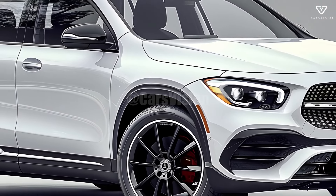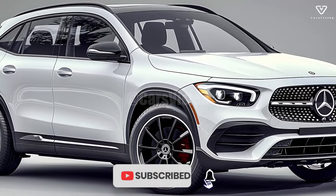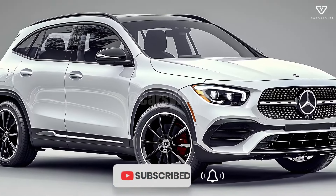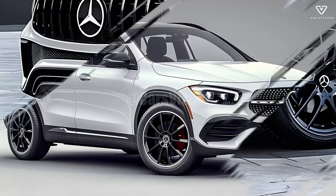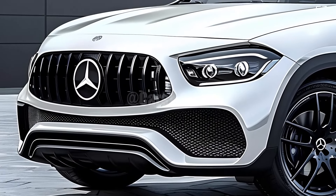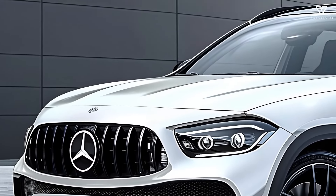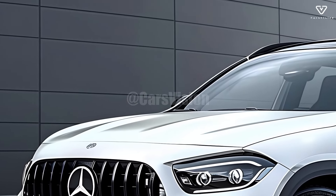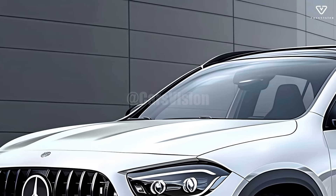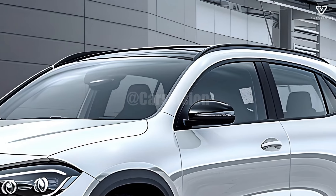The 2025 GLA class from Mercedes-Benz is firmly establishing itself as a formidable rival in the compact luxury SUV market. It raises the bar for drivers who value elegance and adaptability with its flawless combination of design, technology, and performance. Both commuting in the city and weekend road trips will find more appeal in this revised model's modernized amenities and stylistic characteristics.